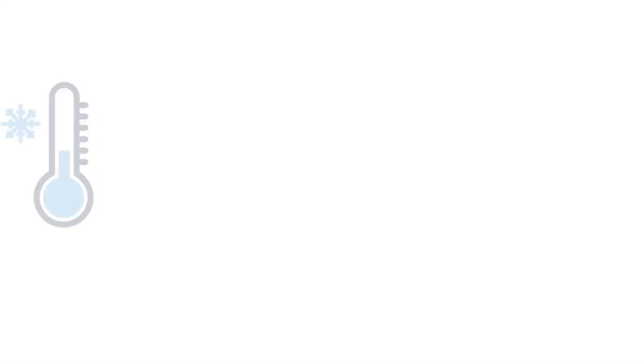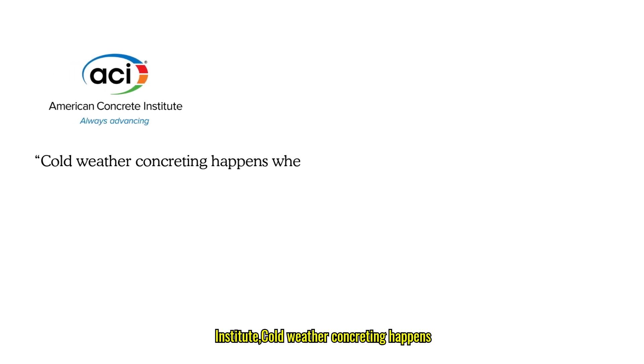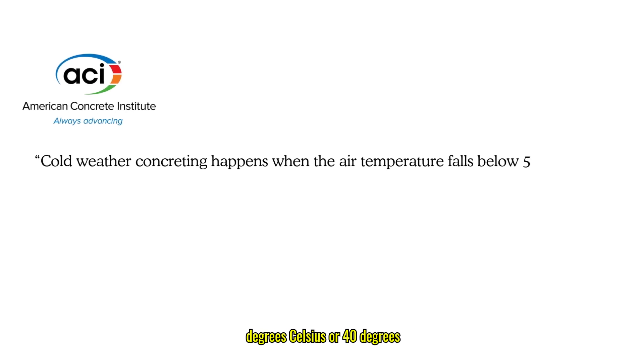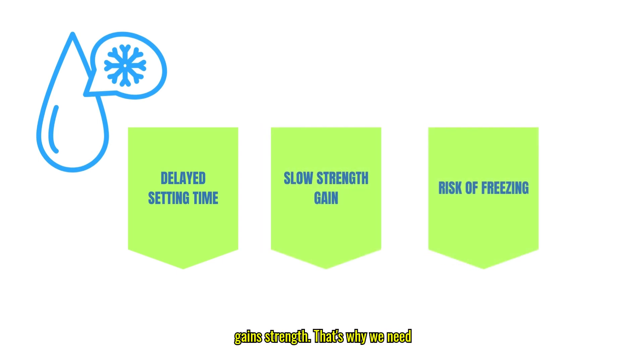So let's dive right in. According to the ACI — American Concrete Institute — cold weather concreting happens when the air temperature falls below 5 degrees Celsius or 40 degrees Fahrenheit during placement and stays that way for more than 12 hours. When it's cold outside, concrete faces serious challenges like delayed setting time, slow strength gain, and even the risk of freezing before it gains strength. That's why we need special care.